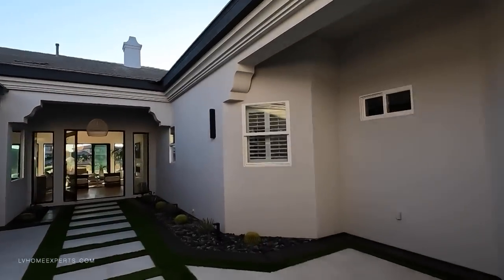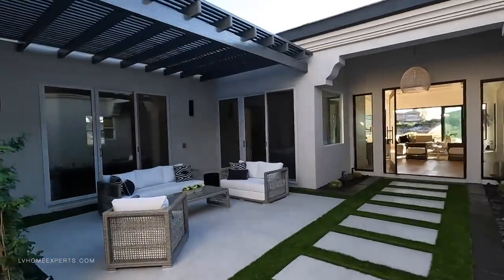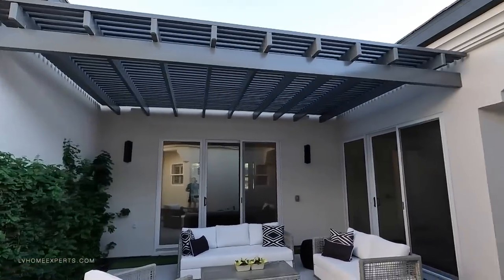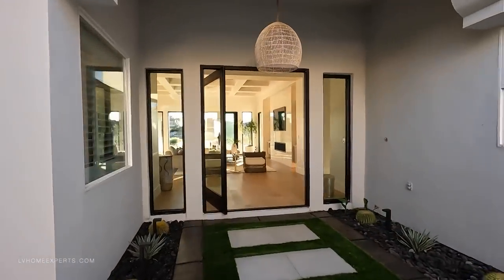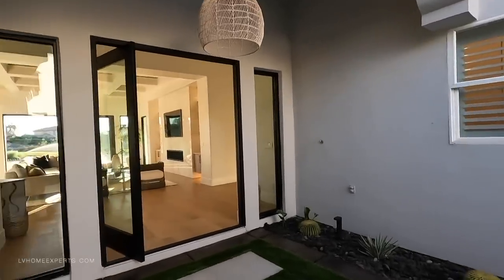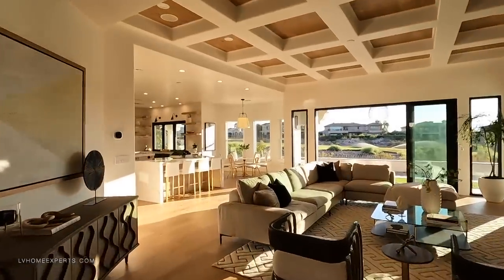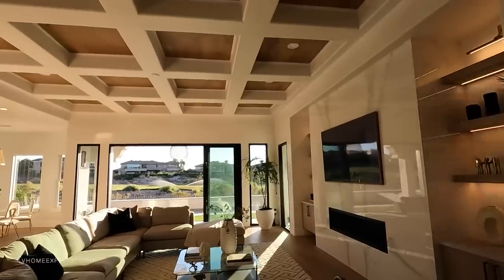Coming through here, let's take a look at this beautiful courtyard. They did such a great job on this home — the finishings are really unbelievable. Nice little courtyard, and then we have this very large pivot door here. Let's take you straight inside. We've got LVP flooring and beautiful coffered ceilings.